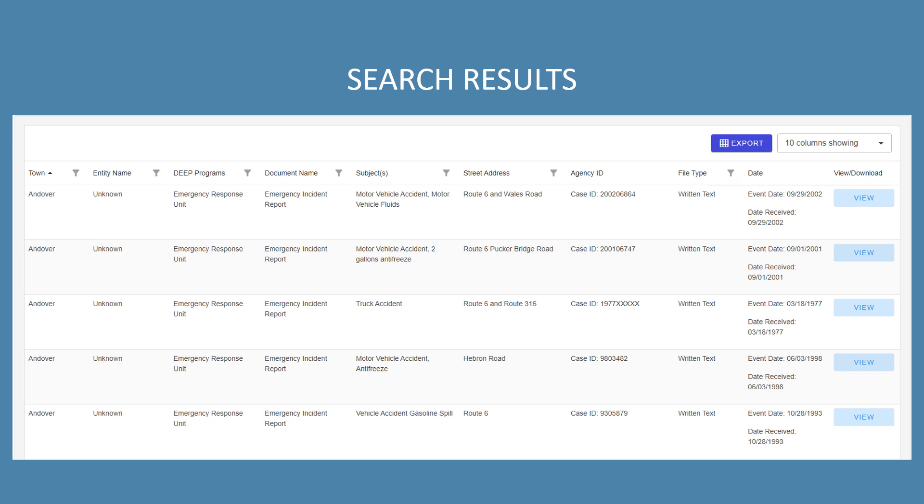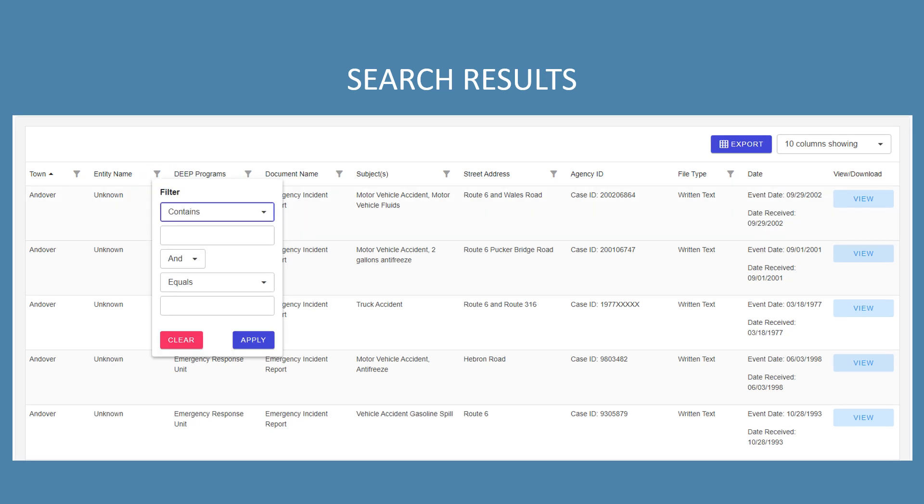If you'd like to view or download an individual document, click the view button. It's important to note that you can refine your results right here in this table. Next to each column header, there is a funnel icon — click on that icon and a filter box will appear. You can then use the fields within this filter to narrow your results.